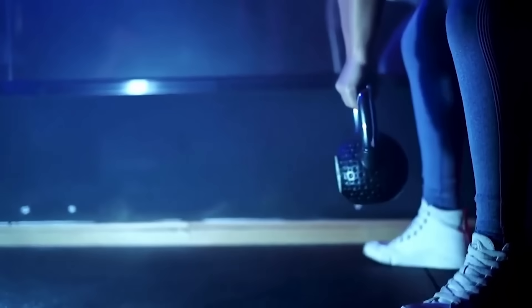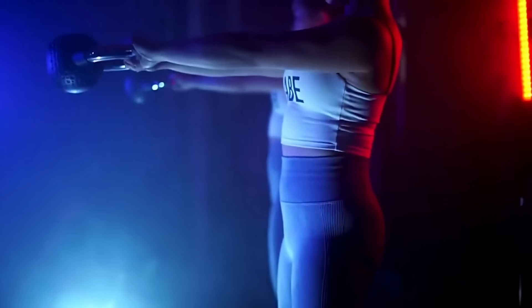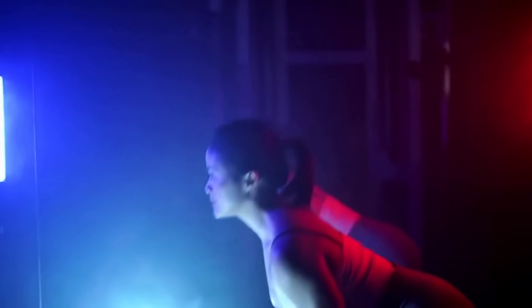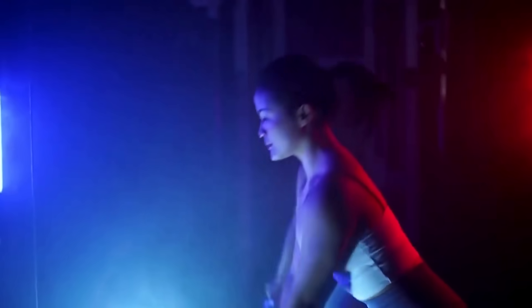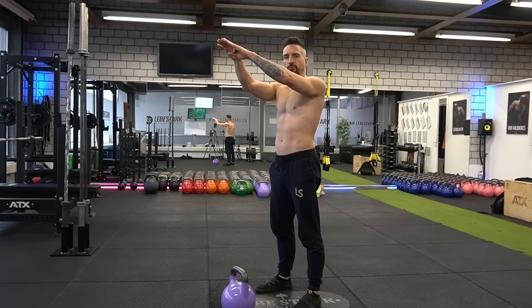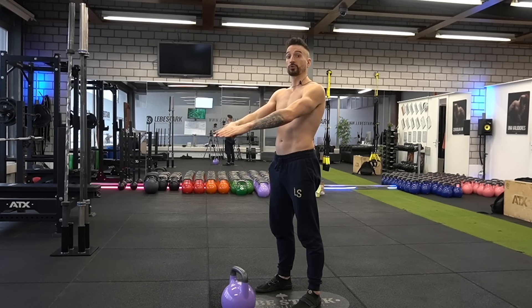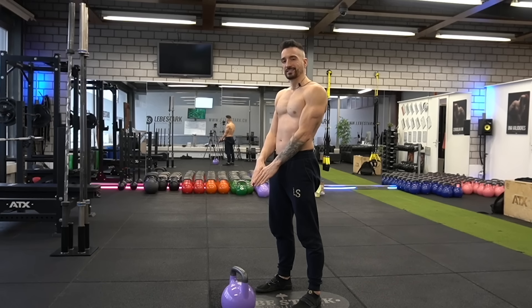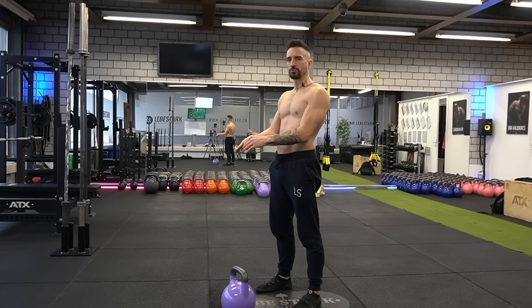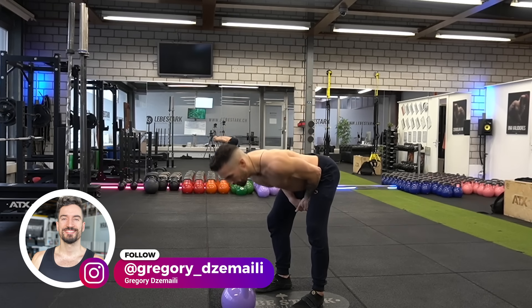Bonus mistake: bad timing. If something heavy falls between our legs, we instinctively pull the hips back before it can make contact. We have to override this instinct to master the swing. As you propel the kettlebell upwards and wait for gravity to set in and the kettlebell drops, you wait for your arms to reconnect with your body — until that moment you stand up straight. As you feel that reconnection, you move into the backswing.